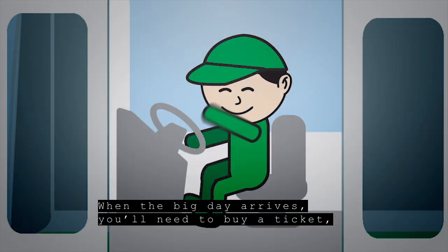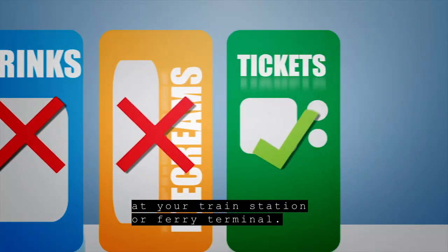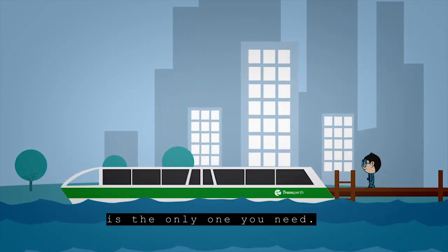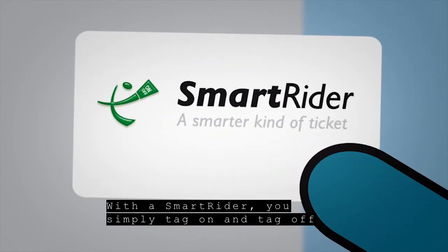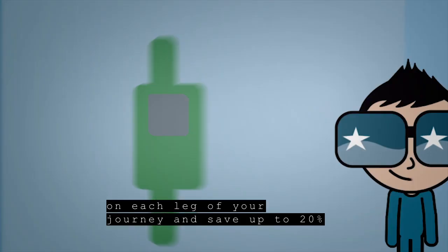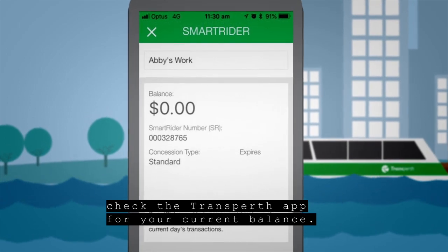When the big day arrives, you'll need to buy a ticket, which you can get from your bus driver, or from a vending machine at your train station or ferry terminal. And because the entire system is connected, the ticket you buy at the start of your journey is the only one you need. An even easier way is to buy a Smart Rider card. With a Smart Rider, you simply tag on and tag off on each leg of your journey and save up to 20% on your cash fares. And if you want to know how much is on your Smart Rider card, check the Transperth app for your current balance.